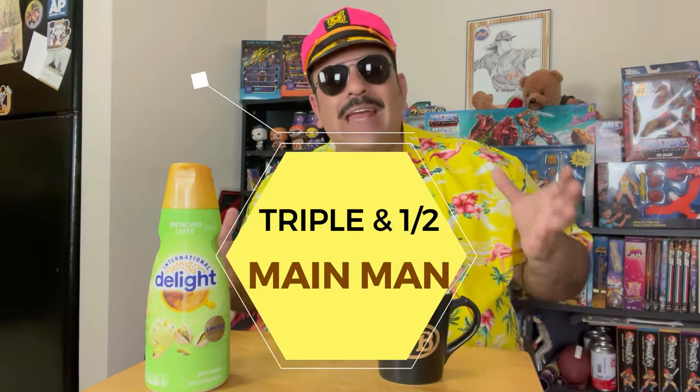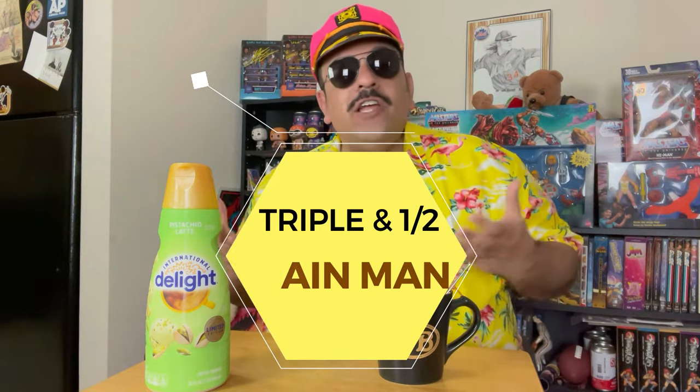So International Delight, I'm gonna say really good job with this pistachio latte flavor. We got a nice green bottle, a nice limited edition seal on the front — it's very aesthetically pleasing and stands out on the shelf. Go check it out. I'm gonna give it a triple and a half, main man — three and a half stars. Very good, very surprising. I didn't know what to expect coming in and they have pleasantly surprised me and given me a very nice cup of coffee to enjoy in the morning with a very nice flavor profile.